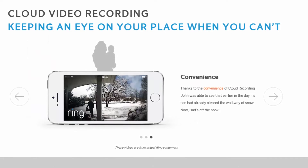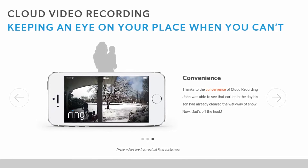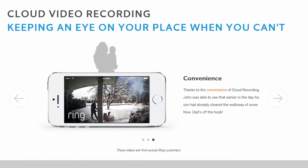Like many cameras we've seen in the marketplace, there is an additional fee for cloud storage. If you want to record all the video that happens while you're away on vacation, you set up a monthly plan and pay for those videos to be recorded and saved to the website.